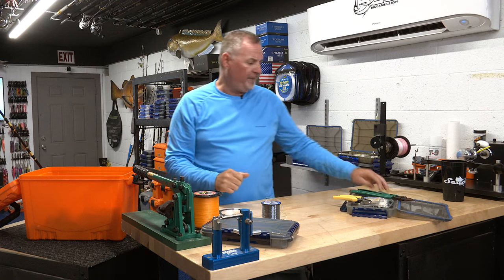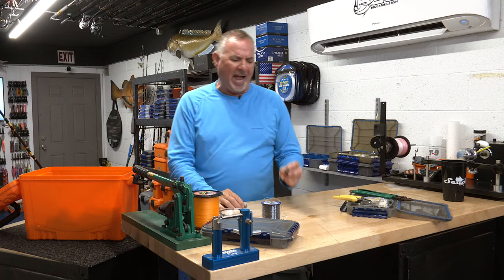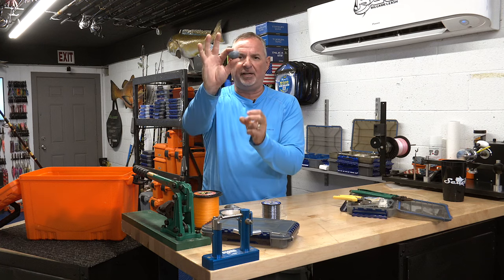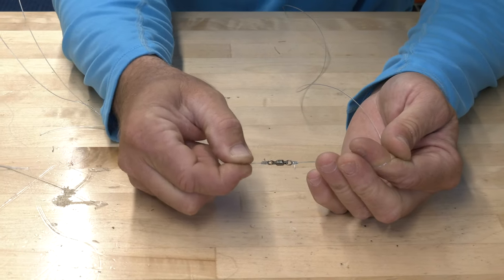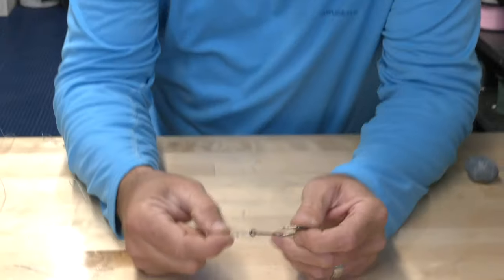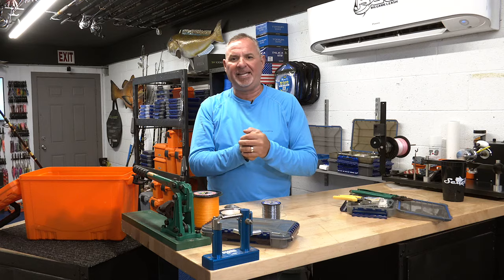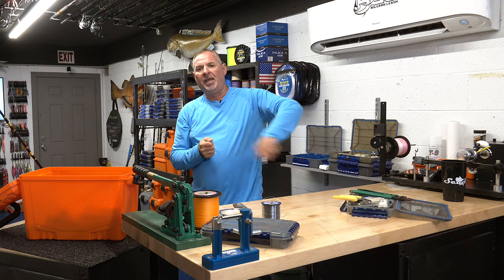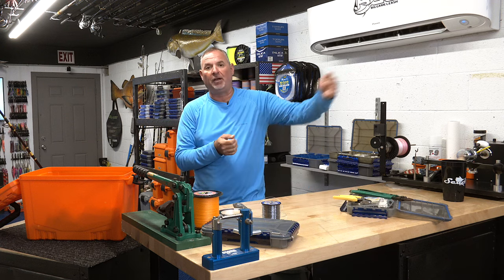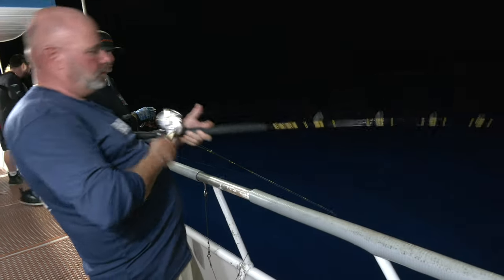There is another rig that's equally as effective and very similar. If there's a little more current or slightly deeper water, rather than the fish-finder rig where we run the line through the egg sinker, instead we run our top shot through another barrel swivel before tying to a barrel swivel and finishing with the same leader and same hook. Off that second barrel swivel, we put a 12 to 18 inch dropper loop connected to a 12 ounce bank sinker. Same thing — hit the bottom and slowly feed it out as the boat drifts away from the bait. It's really that simple, and anything on the bottom is going to eat those baits.